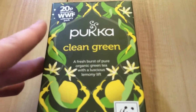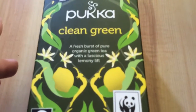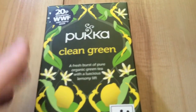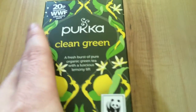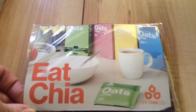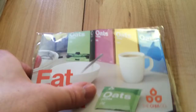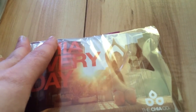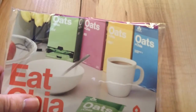Next is from Pukka, it's the Clean Green Tea, and there's 20 bags, and that is £2.39. I'm not really keen on green tea, but I will try it. Next is Eat Chai — I'm not really sure what this is, I think it's some kind of porridge, it's £1.70 — I think it's a porridge breakfast item.